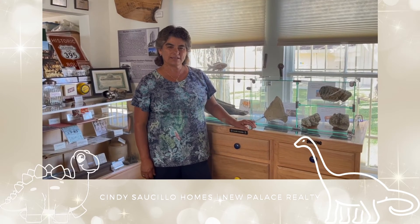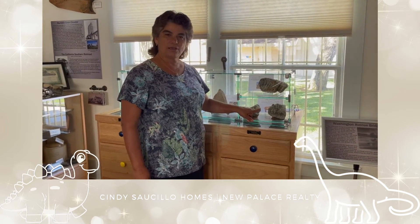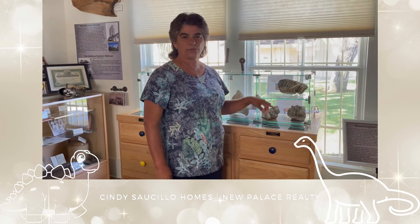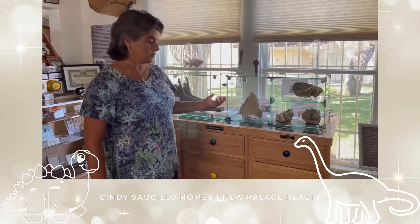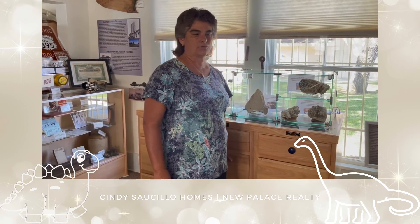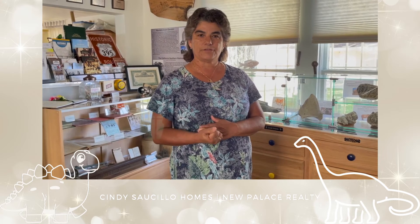Did you know that Murrieta had dinosaurs? This is a mammoth tooth and these are mastodon molars. One was found in Grizzly Ridge and the others were found off of Kellogg's Road. Come in and feel free to look at all our dinosaur exhibits. We also have sensory boxes with surprise drawers, as well as hands-on dinosaur digs and other hands-on activities that children can do.